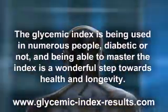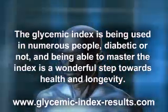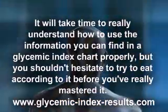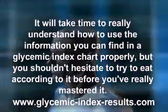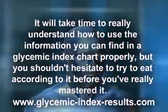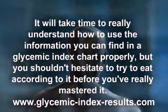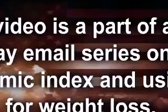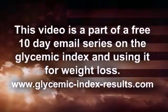The glycemic index is being used by numerous people, diabetic or not, and being able to master the index is a wonderful step towards health and longevity. It will take time to really understand how to use the information in a glycemic index chart properly, but you shouldn't hesitate to try eating according to it before you've fully mastered it — after all, you learn from experience. This video is part of a free 10-day email series on the glycemic index and using it for weight loss.